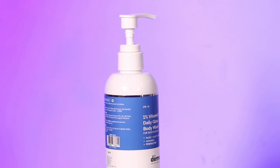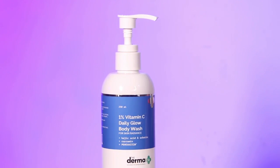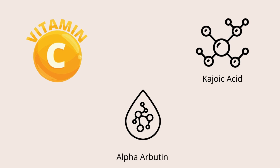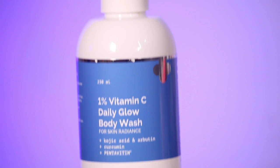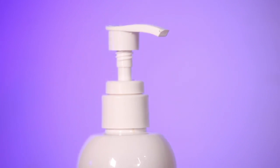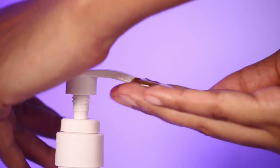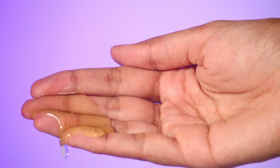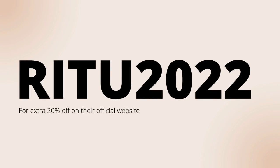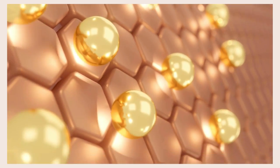Today I will be using Dermaco 1% Vitamin C Daily Glow Body Wash. I love this body wash because it has Vitamin C, alpha arbutin, and kojic acid, which helps in making my skin glow. It helps in repairing photo damage — in summers we all get damaged skin because of harmful UV rays. I take a coin-sized amount, and if you want to buy the products, use my code RHYTHM2022 to get an extra 20% off on their official website.